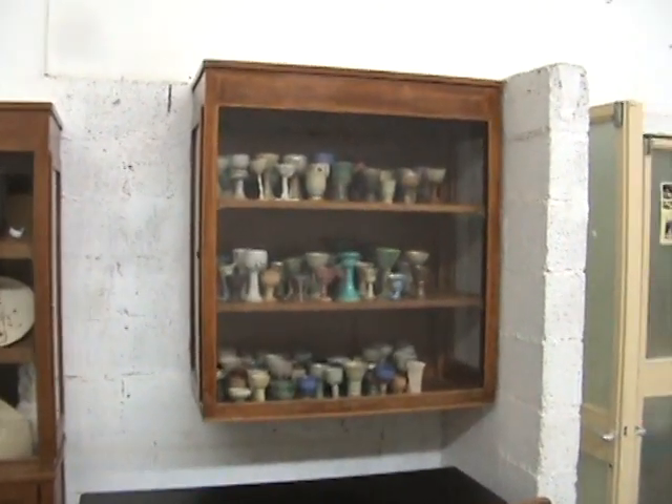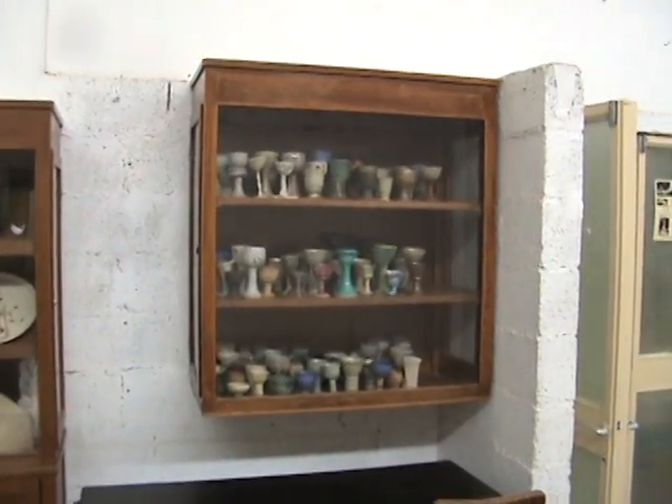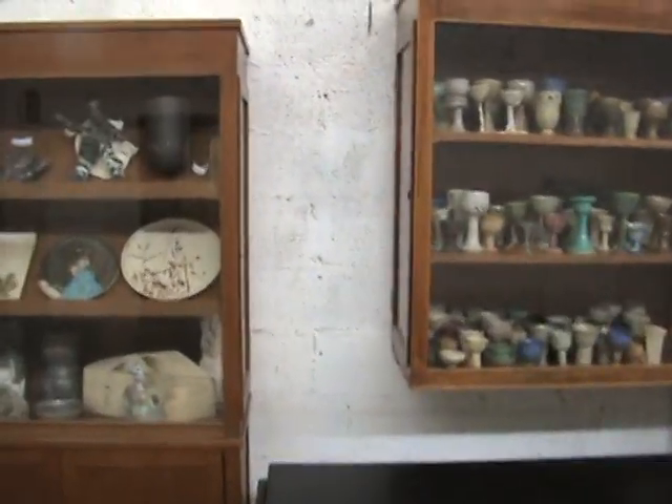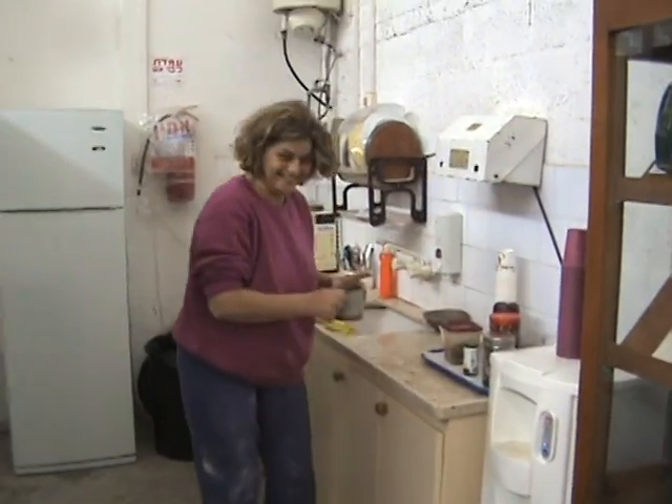As we come in there's lots of pots. This was made for one of the assistant instructors here for her 81st or 82nd birthday — everybody made her a kiddush cup. And this is the little kitchen area here where people are getting ready to go to work and having a cup of coffee.